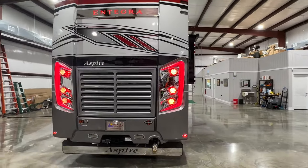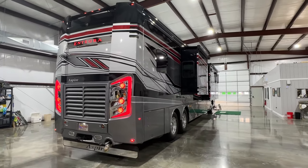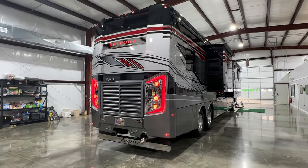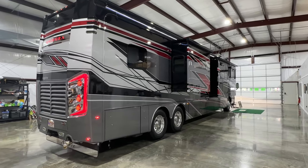And it handles the wind. If a truck is going by you, you're not going all over the place. It's very stable with the tag axle. It's got the 450 Cummins Allison transmission. You've got the 15,000-pound towing package with air for your tow vehicle.